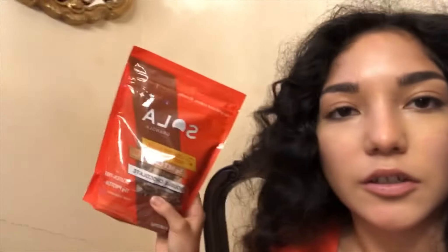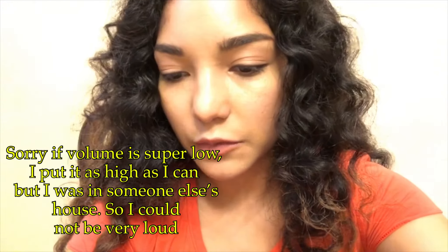Hey guys, welcome back to my channel. Today I'm doing a little review on the Sola Double Chocolate, which is kind of like a cereal. It's supposed to be keto-friendly and it says gluten-free on it. What I thought was kind of funny is that the chocolate chips are the only thing that has cane sugar in it, so it has a little bit of sugar, but I guess it's not really counted.